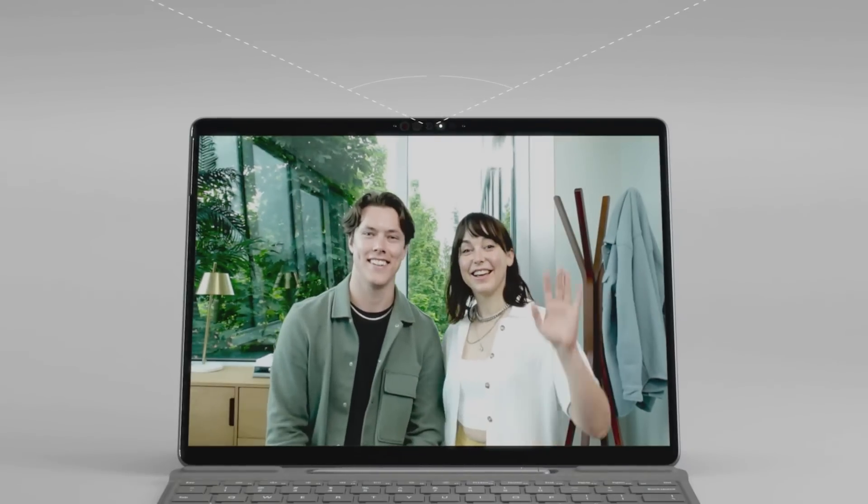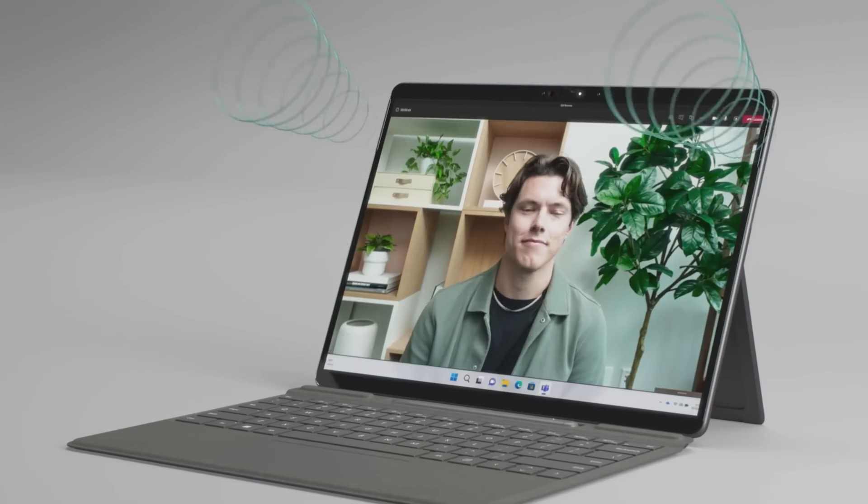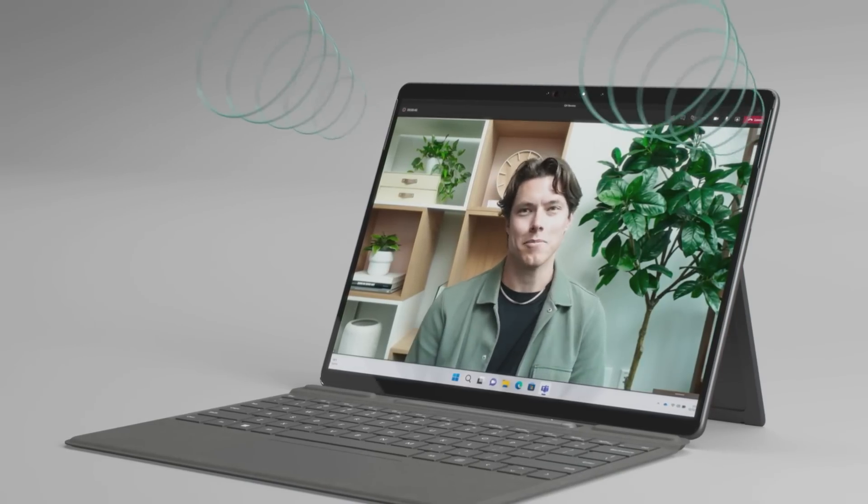The front-facing camera is centered so you're not looking off to the side. The field of view is widened and designed at the perfect angle so you and others are always in view. We designed the microphones and speakers to face directly towards you by carefully creating openings through the display.